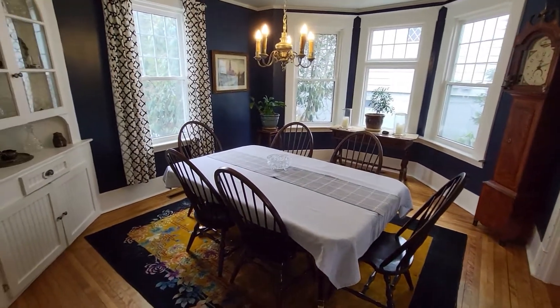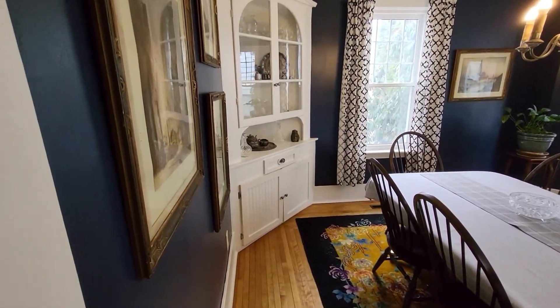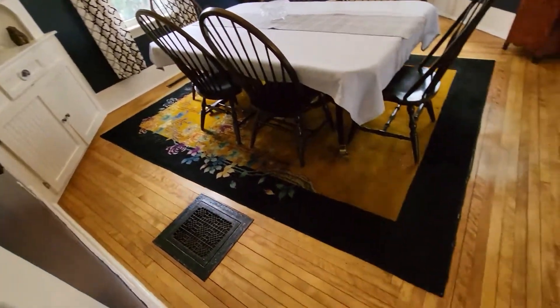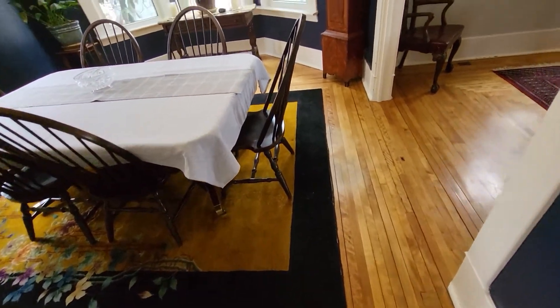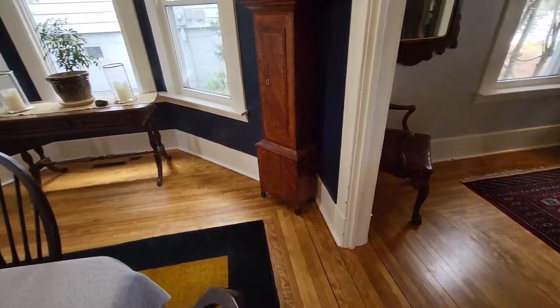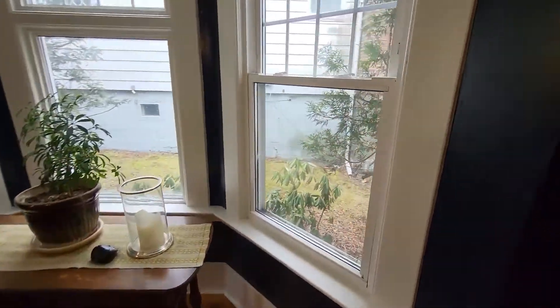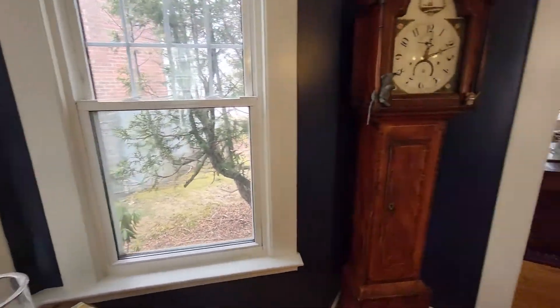Really nice large dining room, plenty of room for a big table, very nice built-in in the corner. You'll notice the original hardwood floors and very nice stately trim work throughout. The windows are all vinyl insert windows, so very good quality replacement windows.